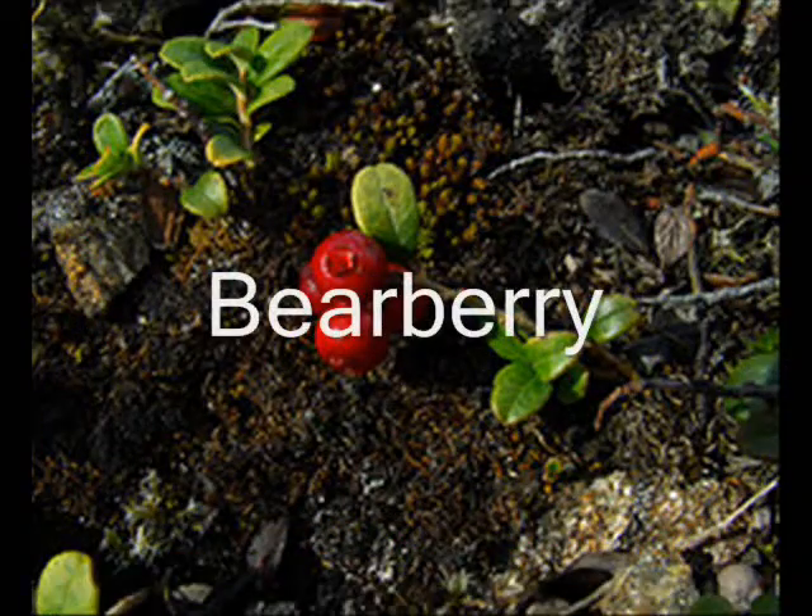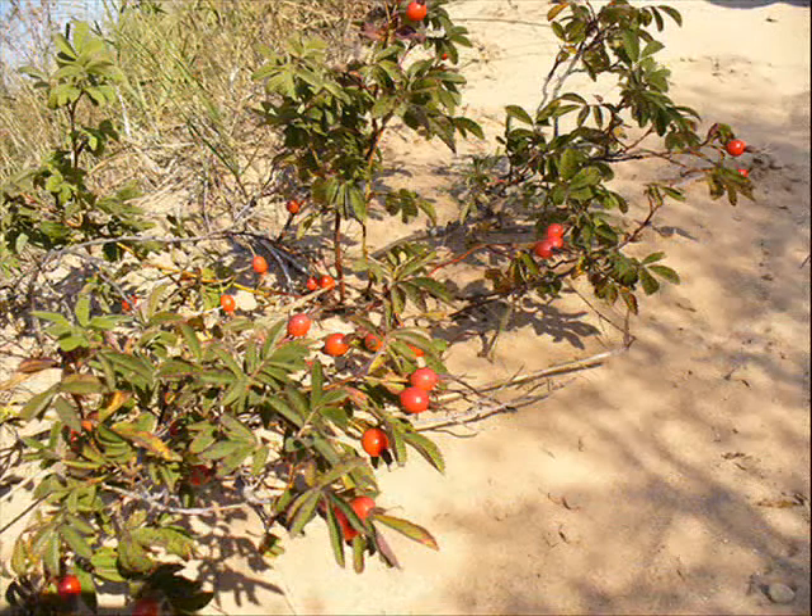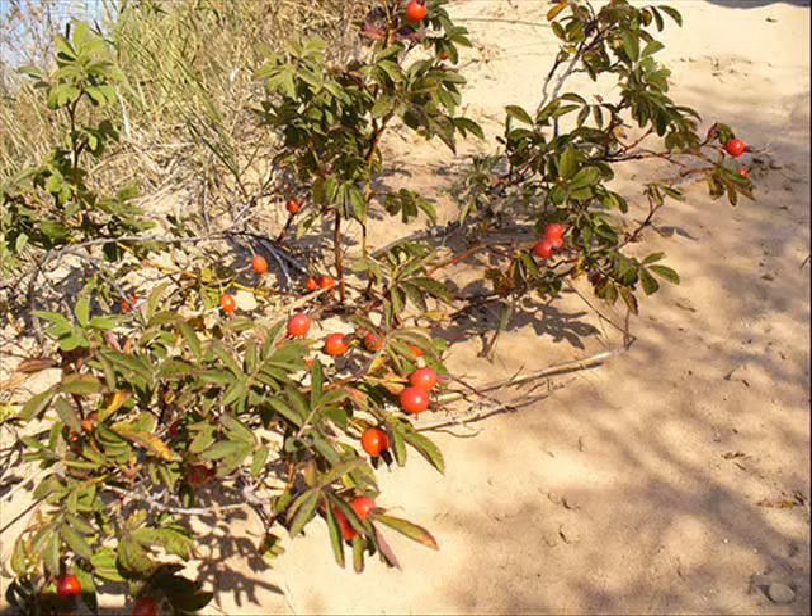The bearberry is a very useful plant. Its fruit can be cooked with other food and eaten. Since the bearberry is a low-growing plant, it can stay out of the windchill. Its fine, silky leaves also help keep it warm. Its roots can be turned into tea to treat a constant cough. Bears also like to feast on it.